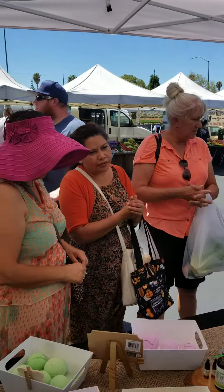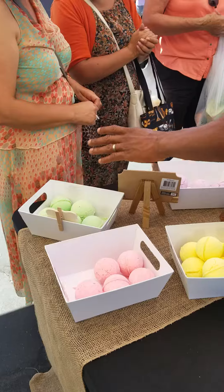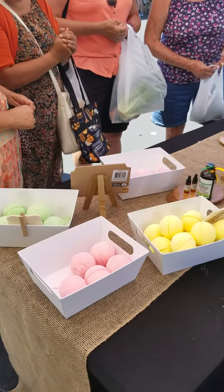The bath bombs — these are $5 a piece. This is lavender, lemongrass, peppermint, and pink grapefruit.